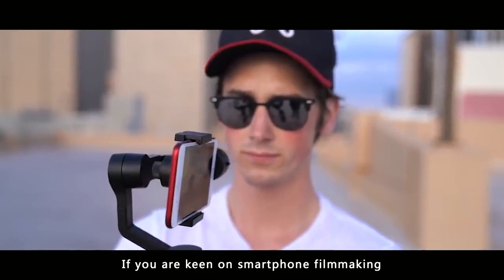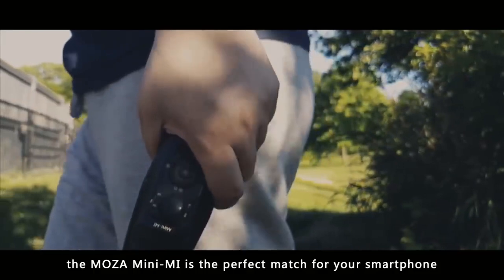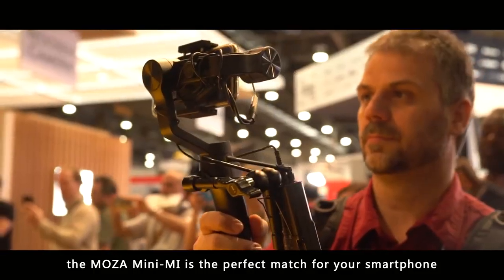If you are keen on smartphone filmmaking, or just starting out with your first video, the MOZA Mini-ME is the perfect match for your smartphone.